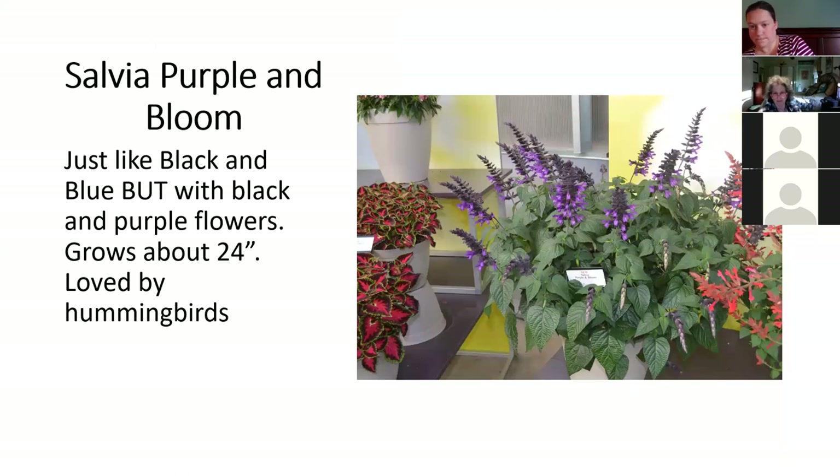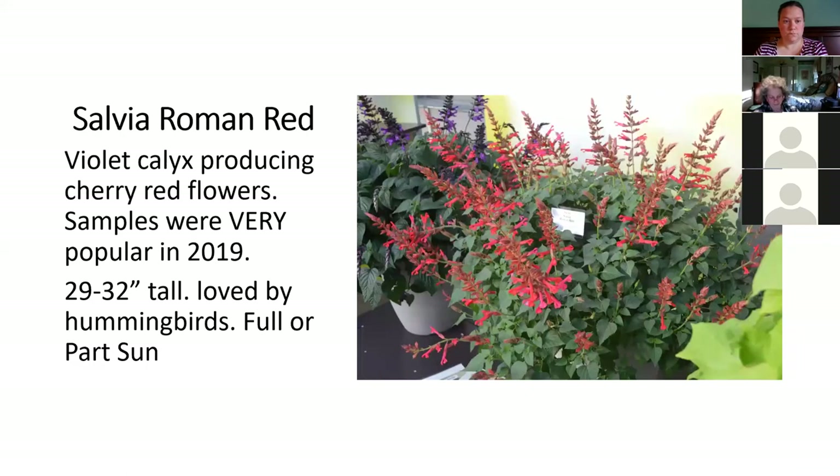This is Salvia Purple and Bloom. You all know Black and Blue — black calyx, blue flower. A couple of years ago they made a slight improvement — Black and Bloom — with a heavier, bigger, more intense color flower. New for 2020 is Purple and Bloom — instead of a black and blue flower, it's a black and purple flower. These are nice, a good two-plus feet tall, loved by hummingbirds of course. I got samples of this last year and loved it. The calyx is sort of mauvey and the flower is a cherry red — a big flower and a robust grower. A few people who got samples last year loved it, so I tripled production for 2020 and they're selling beautifully.